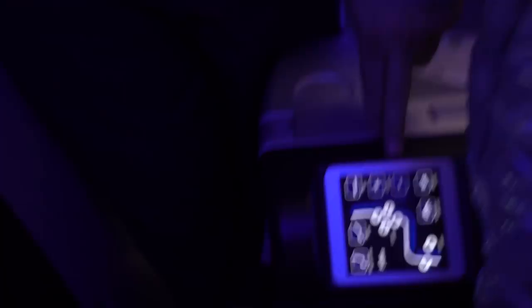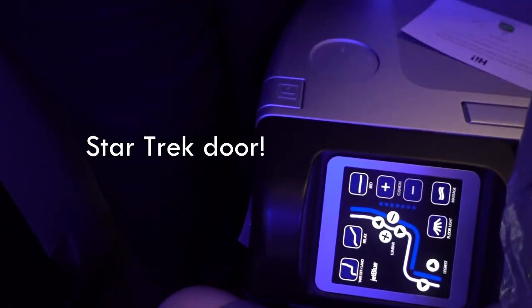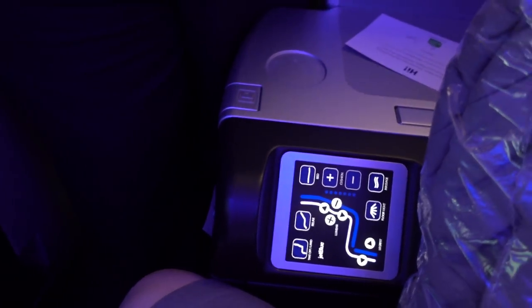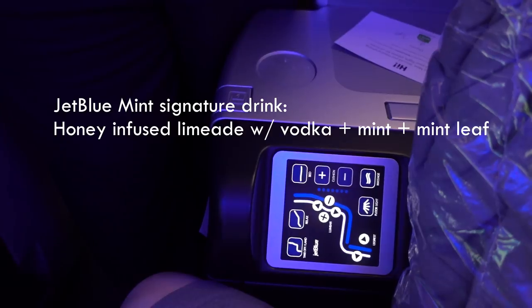And of course the controls for your flat seat are right there. This is the control for the suite door, which I'll unlock once we get up in the air. Our welcome beverage is the honey infused limeade, made with fresh mint.